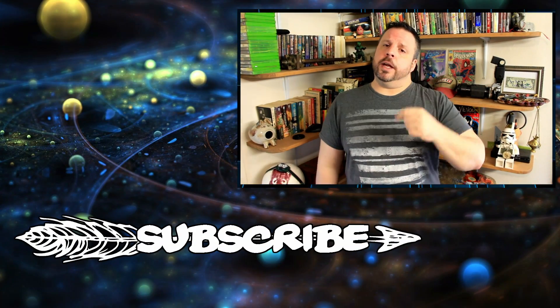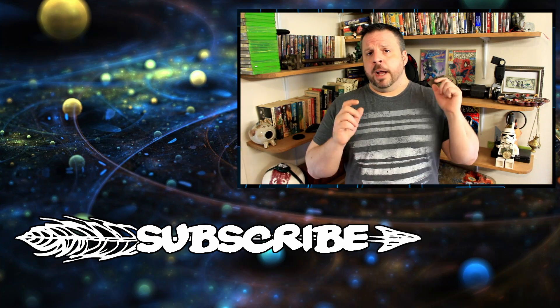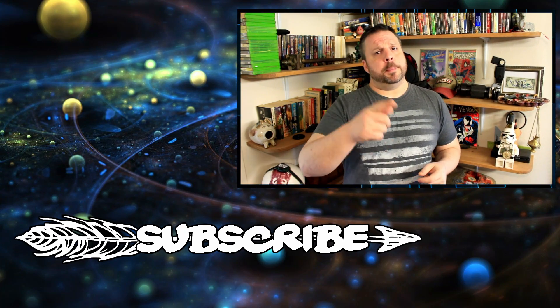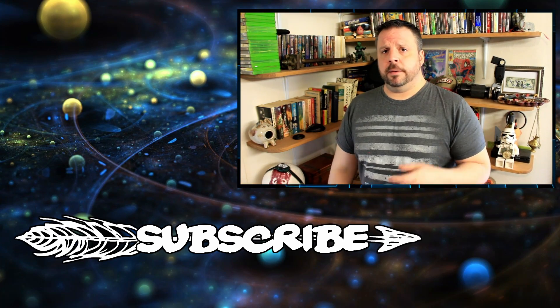I came across that video today and thought it was cool, so I wanted to share it with you guys. I hope you enjoyed it. If you like what I do, go ahead and click that subscribe button. I do this five days a week, Monday through Friday — it's Thursday now so I'll be back tomorrow. I'll see you guys then. Be safe.